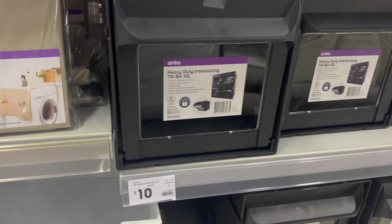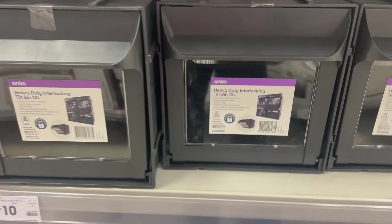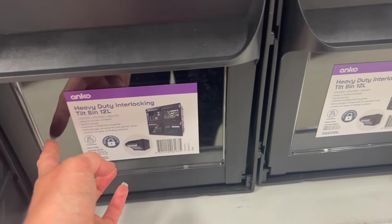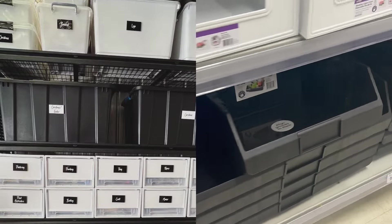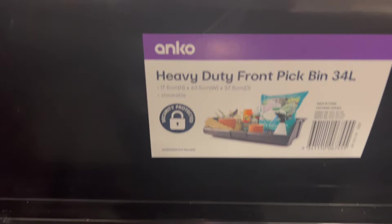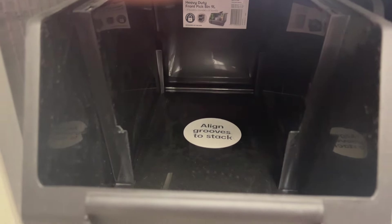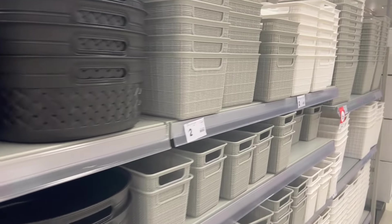If organizing the garage is on your to-do list, Kmart has you sorted. These garage storage boxes are $10, with a clear window so you can see what's inside and access things easily. I do have a garage organization video if you want to check it out — I'm very proud of it and it works amazingly. They also had two different sizes — great if you need a grab-and-go station that stacks up.